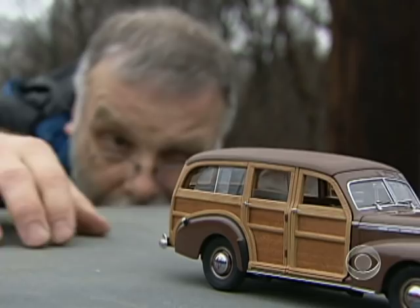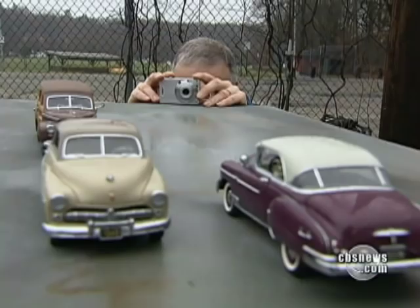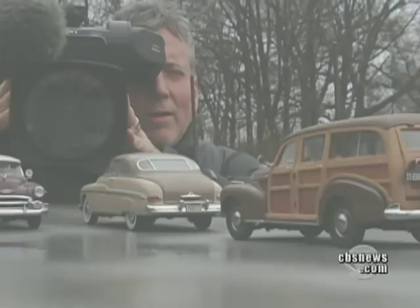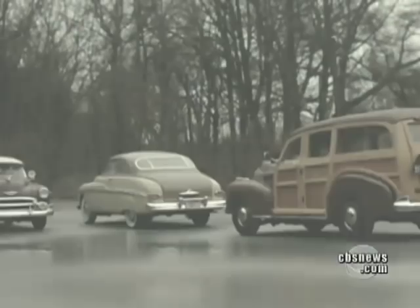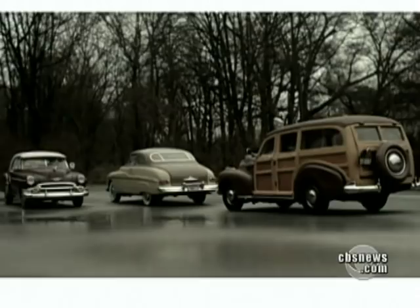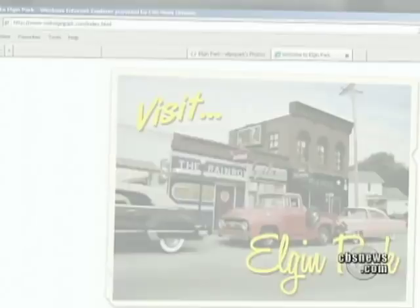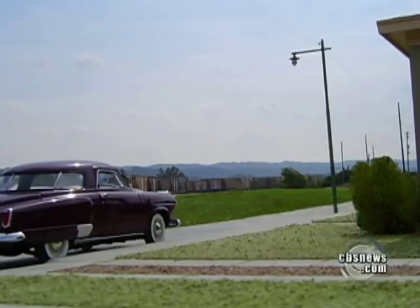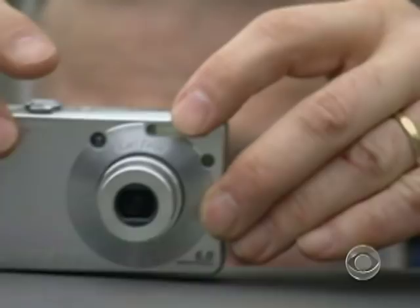By combining miniature foregrounds with real backgrounds, Michael is able to produce extraordinarily convincing photographs. So far he's created more than 200 pictures, which have attracted more than 20 million visitors to the web. Some think it's a real place and want directions, but most are just smitten with the sentiment Michael captures using nothing more than a $75 SureShot camera.